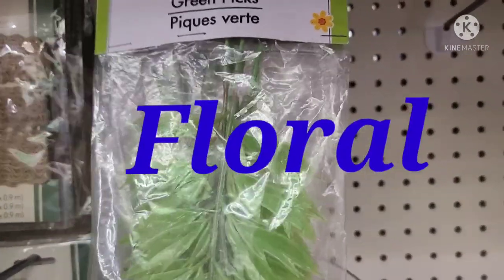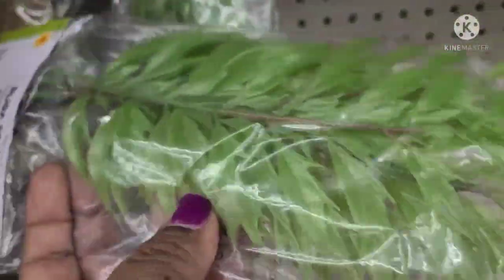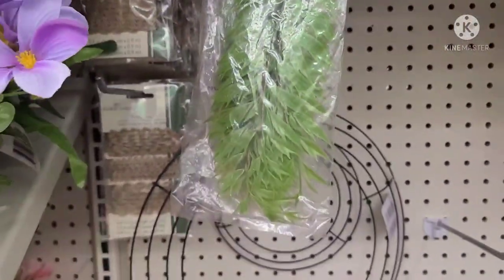These floral garden green picks, five count — this is what they look like, five picks in there. Really, really cute. For any floral arrangement you're going to be doing, these are a nice addition.